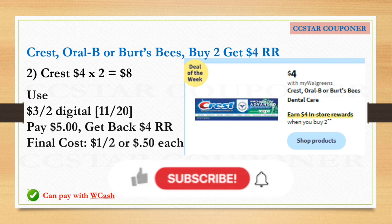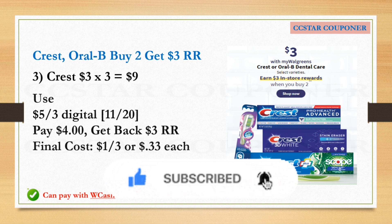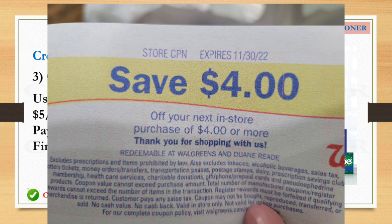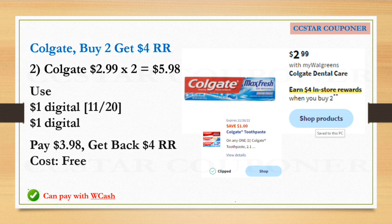The other Crest promotion: items are going to be on sale for $3.00 each, and when you buy two you will earn a $3.00 Register Reward. Get three Crest paste or Oral-B at $3.00 each — the total for three is $9.00. Use the $5.00 off three digital coupon available this Sunday, November 20th. After that coupon, pay $4.00, get back $3.00 Register Reward. The final cost is $1.00 for three, or $0.33 each. If you're not pairing this with any booster, you can use Walgreens Cash or a Register Reward that says 'store coupon.'